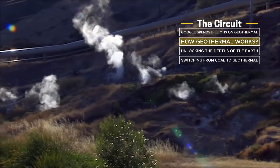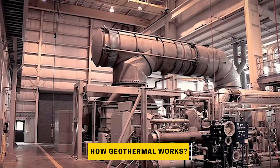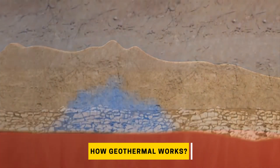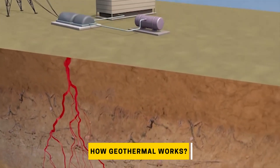But how does it work? Just like coal or nuclear power plants, the goal is to use the least amount of energy to make these turbines generate electricity. Usually, it's done by heating up water to make steam that then turns the turbines mechanically.